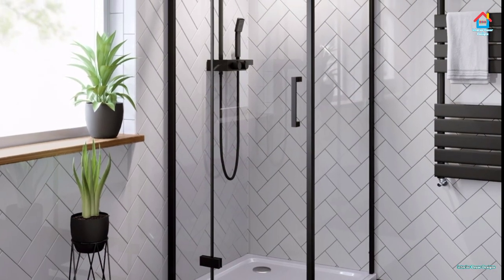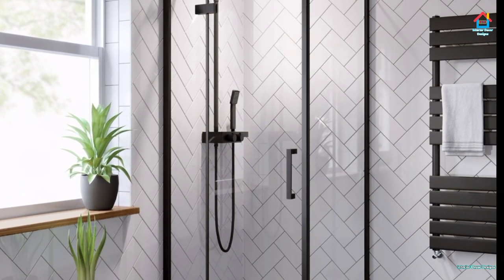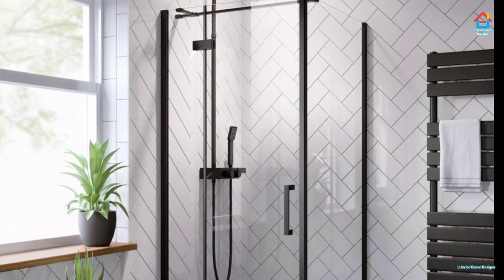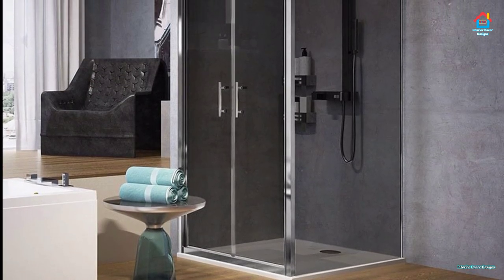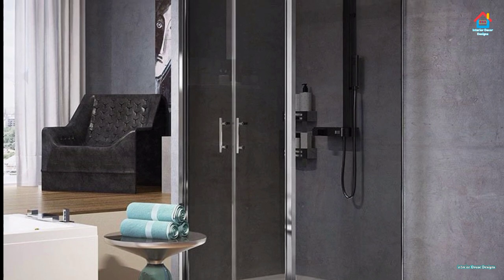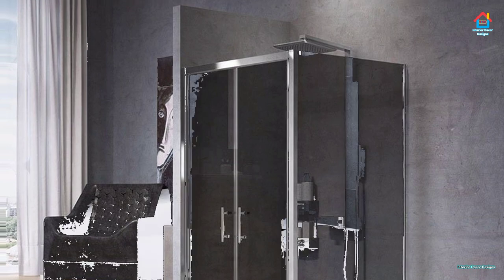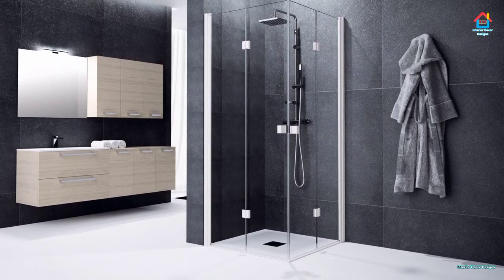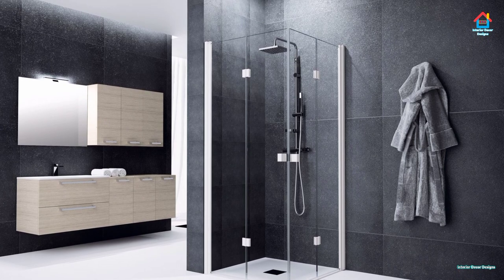Hello friends, welcome to Interior Decor Designs. If you are looking for shower room design and tiling and you are searching for modern bathroom shower box designs, then your search can end here. Just give us a few valuable minutes and we will showcase you the best ideas that you can ever think of. Relax and watch each bathroom shower design carefully and get some great and innovative ideas used by top interior designers all over the world.